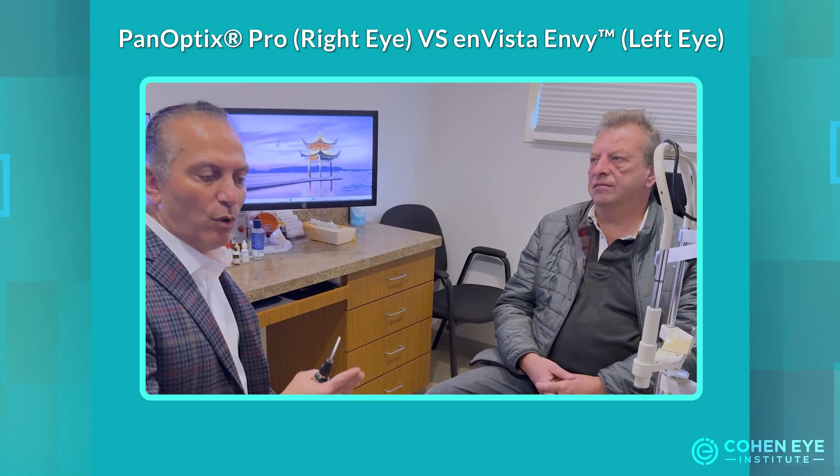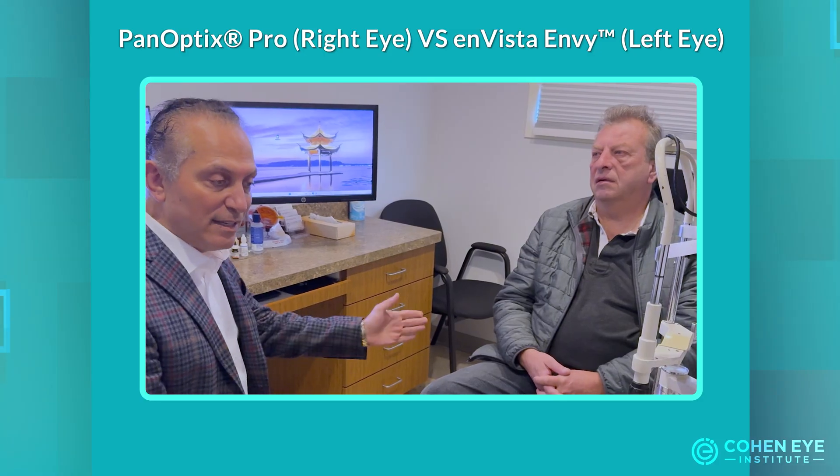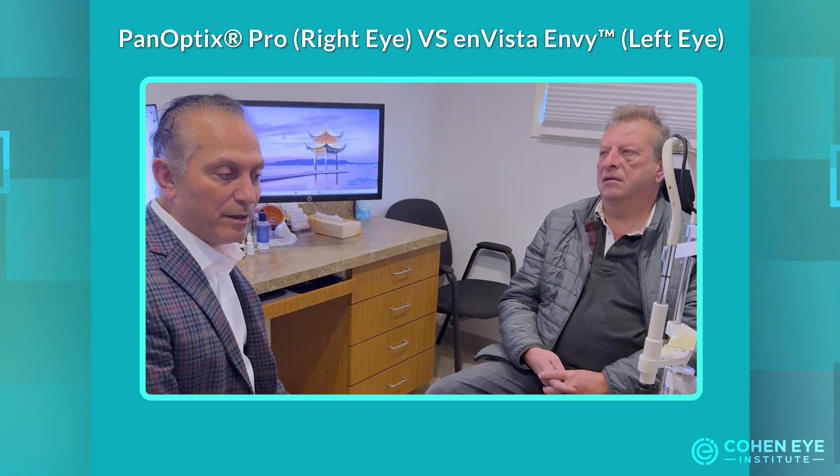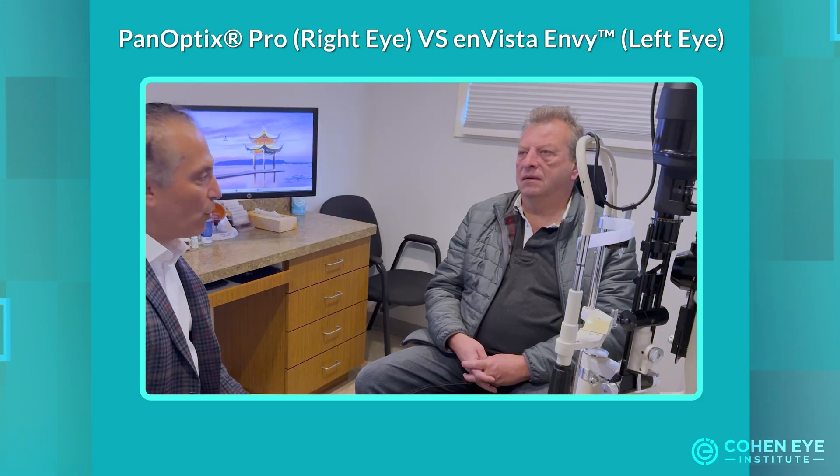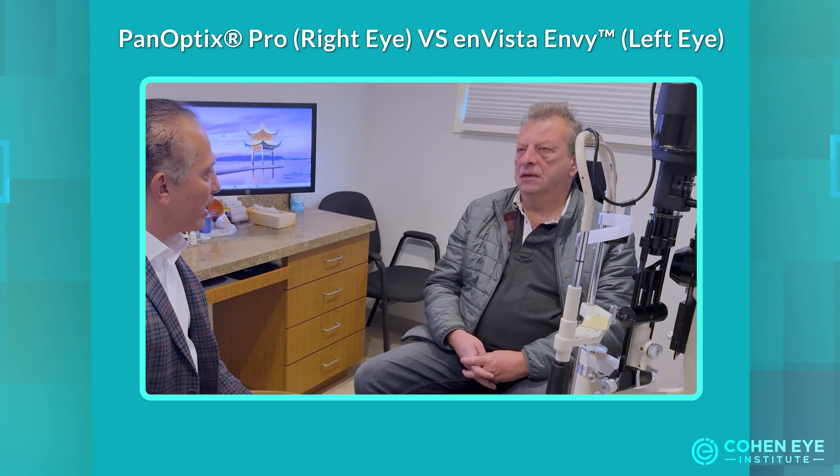So from all three aspects — distance quality, near vision, and glare/halos — the Envy lens, in his case, performed better than the Panoptix Pro lens. Overall, the Envy lens did slightly better.